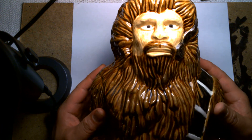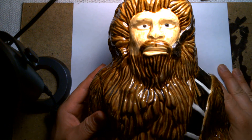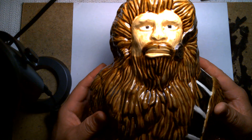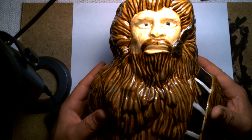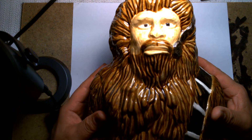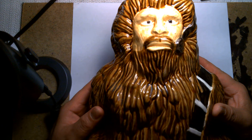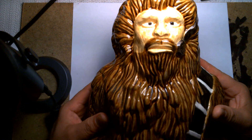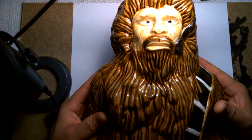I bought this guy maybe late 90s, early 2000s. I was at a mall — one of the local malls in my area — with my best friend JC, and we were just combing around the mall like we normally did back in the day. We used to hang out at this one mall.